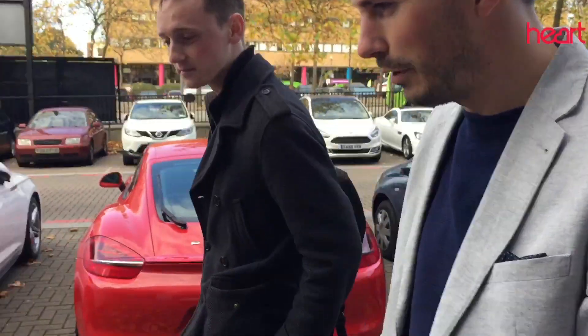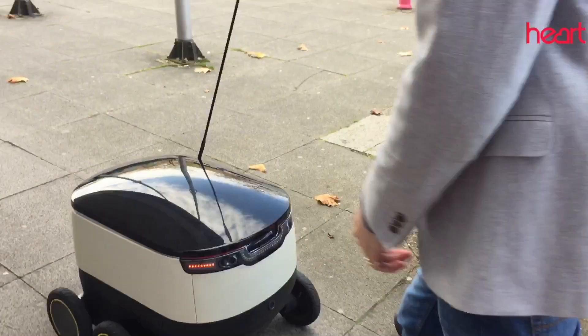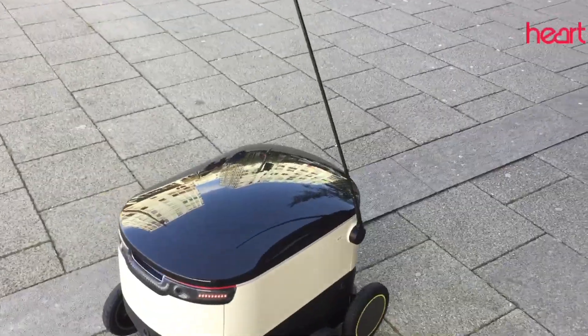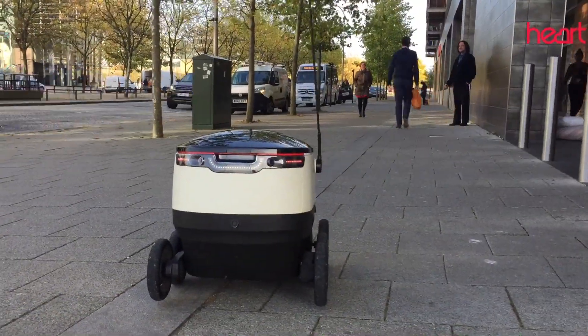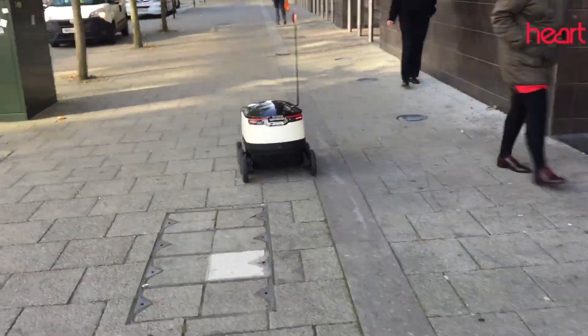This is a Starship delivery robot. It's here to deliver takeaway food, groceries, and parcels, and right now we are mapping the local area. The robot drives autonomously the majority of the time. We do still have a human in the loop who can take control at any time, but we have to map an area before we drive autonomously — that's what we're doing in the city right now.